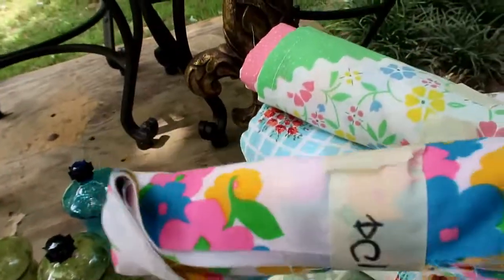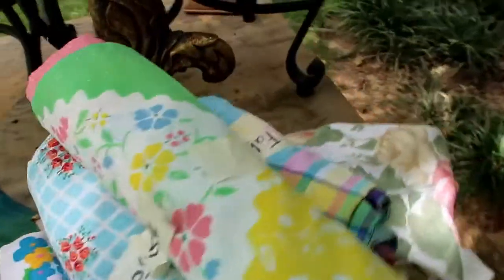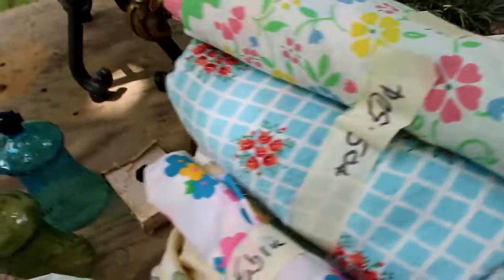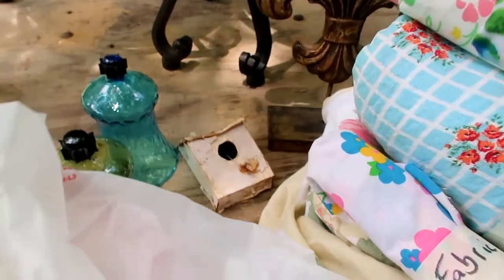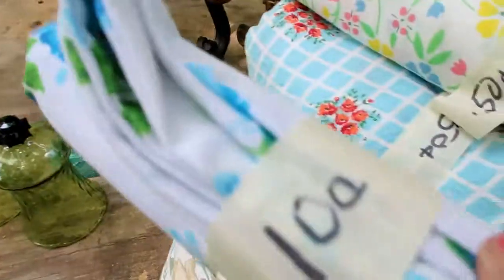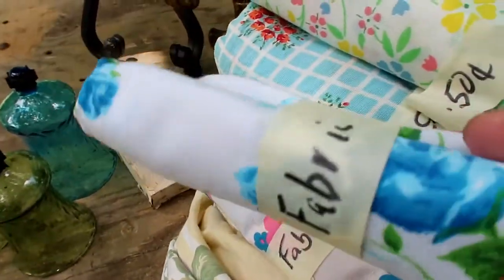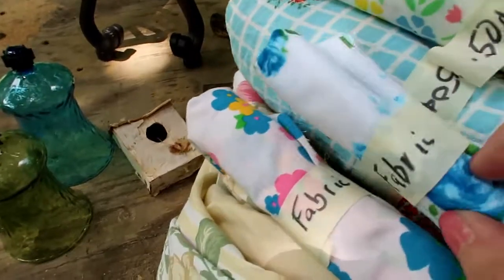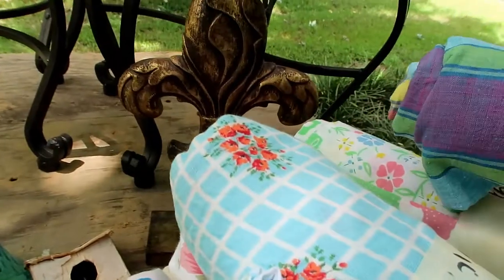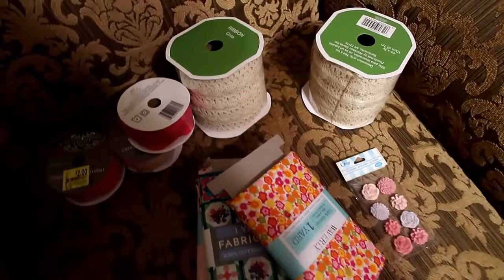This one was 10 cents - really cute! Look at them together, they'd make a cute little quilt flower. And one more - I thought it was 10 cents but it actually says a dollar, I guess because it's bigger.